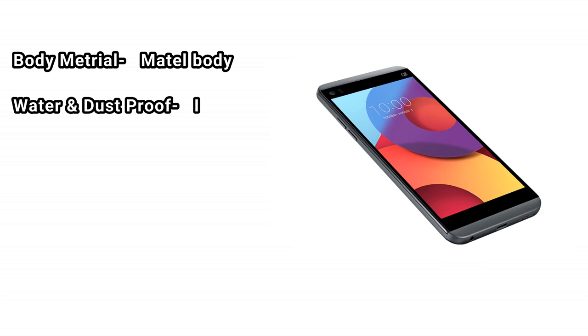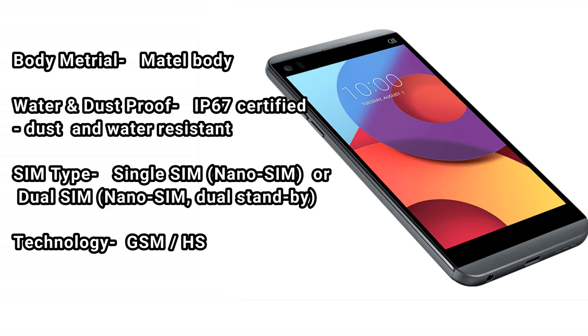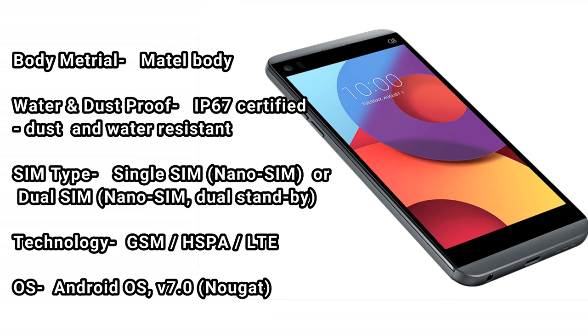Body material is metal. Water and dust proof, IP67 certified, dust and water resistant. SIM type: single SIM nano SIM, or dual SIM nano SIM with dual standby.